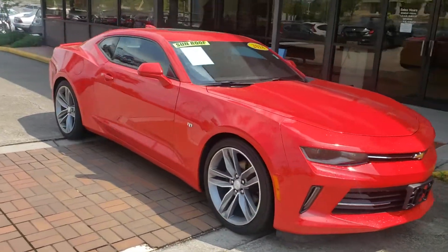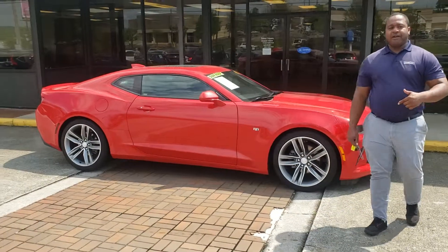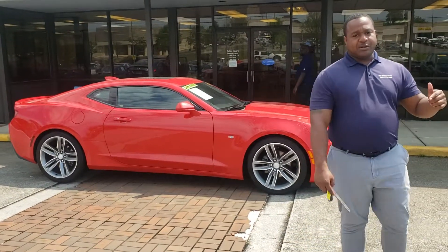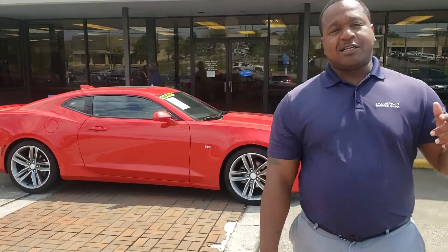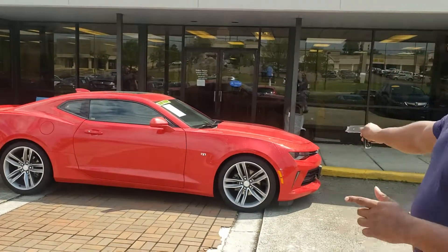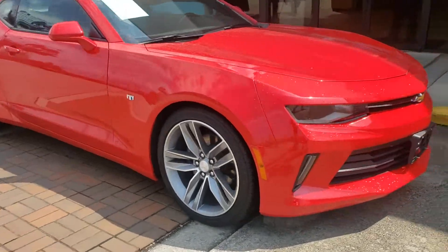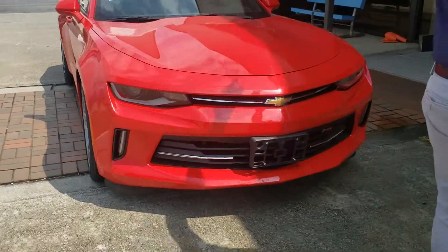This is a Chevrolet Camaro — classic American muscle car. This thing does have the RS package on it. RS stands for rally sport, but what I like to say is really, really sporty. So this thing is going to come with the alloy wheels — that's what the RS package comes with — along with that nice grill on the front and a center.